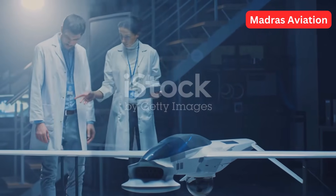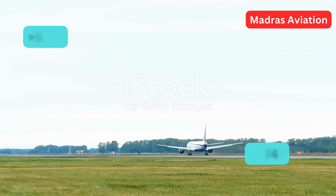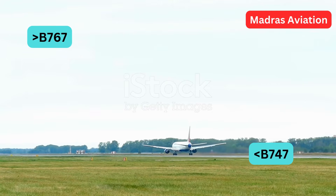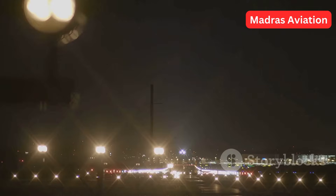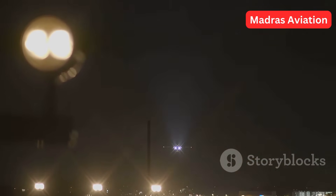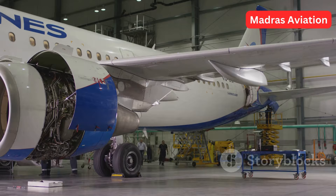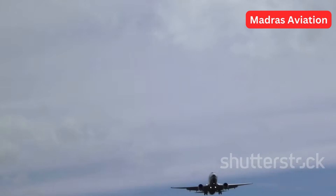The 777 model was a result of the request made by many airlines demanding an aircraft that is bigger than the 767 but smaller than the 747. After the introduction of the 777-200, 200ER, and 300, the 300ER was innovated by Boeing aiming to address the long-range requirements without compromising capacity. Boeing did it successfully — let's see how.